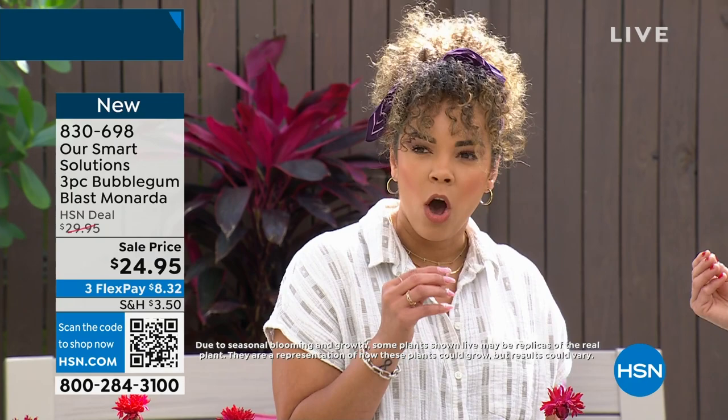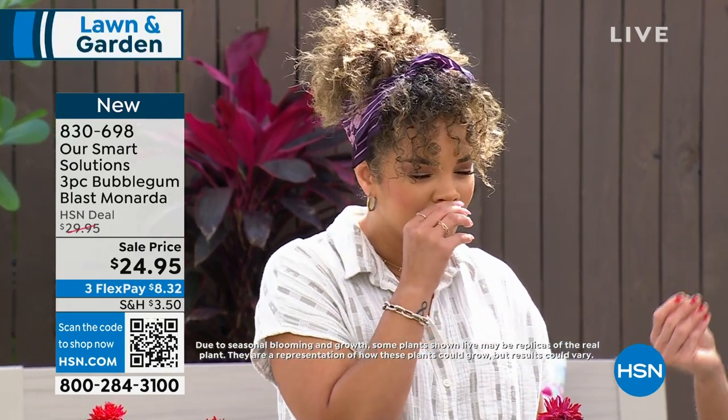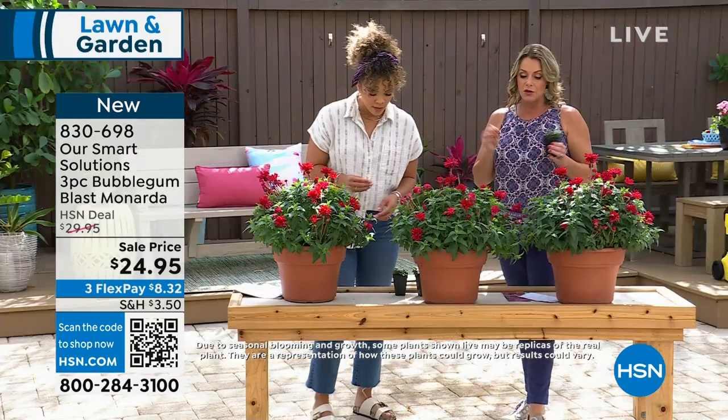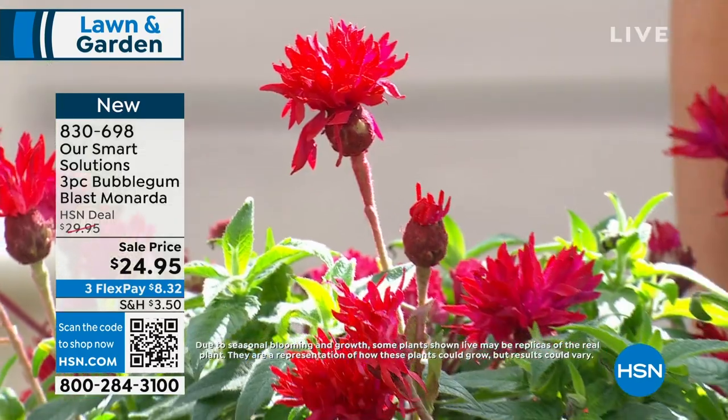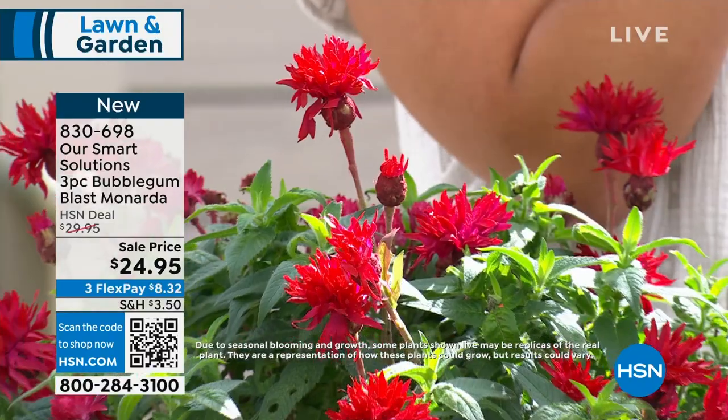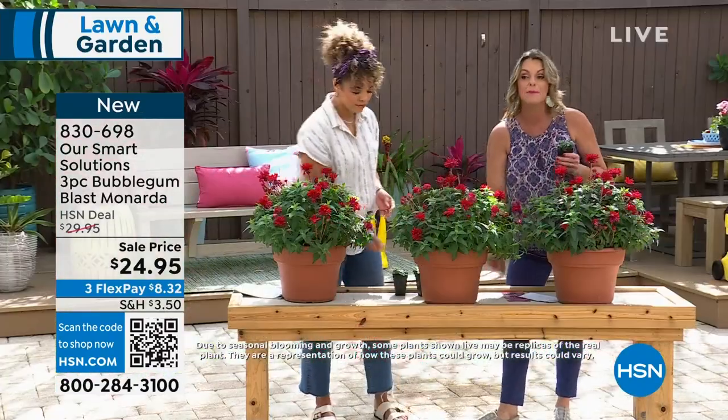Not only is it a prolific bloomer, it's a huge pollinator. You're going to have this for years and years because it's a perennial — it's going to come back.